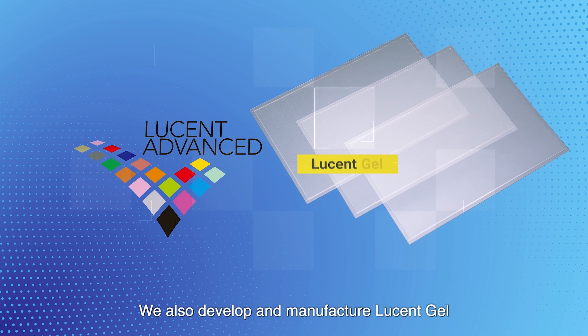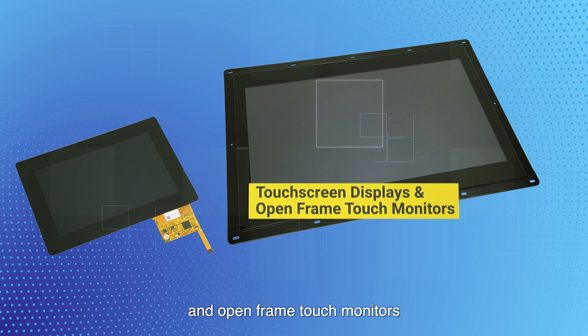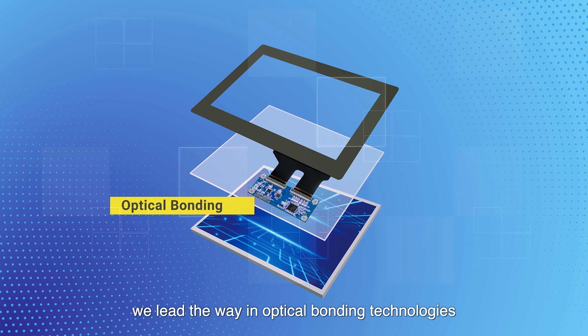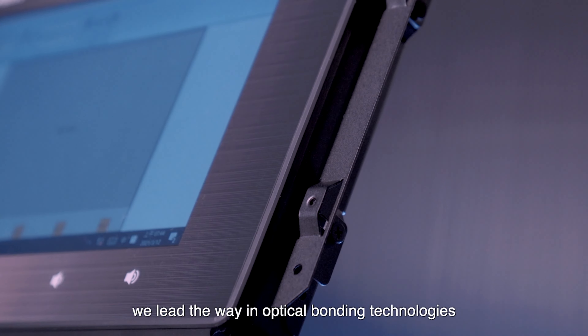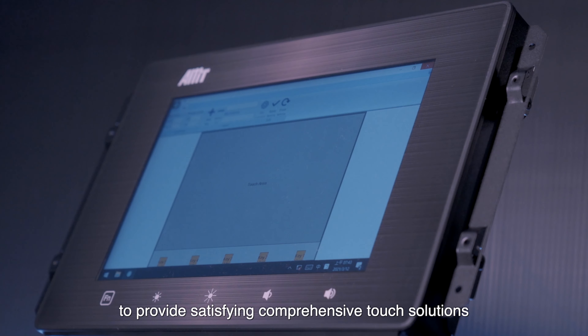We also develop and manufacture lucent gel, touchscreen displays, and open frame touch monitors. Additionally, we lead the way in optical bonding technologies. We work with you to provide satisfying, comprehensive touch solutions.